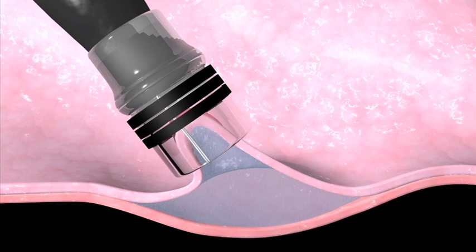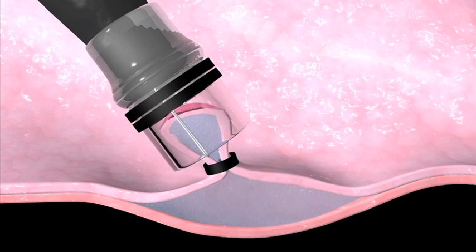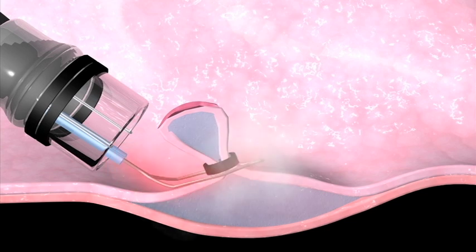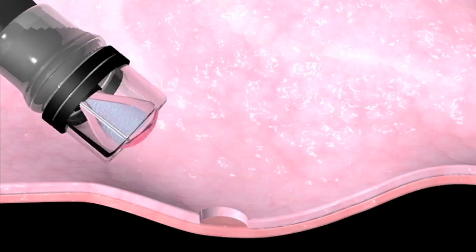The physician sucks the section of tissue containing the nodule into a cap and puts a band around it. A heated wire loop cuts off the nodule and burns the remaining tissue to help prevent bleeding. The nodule is removed so the tissue can be examined for signs of cancer.